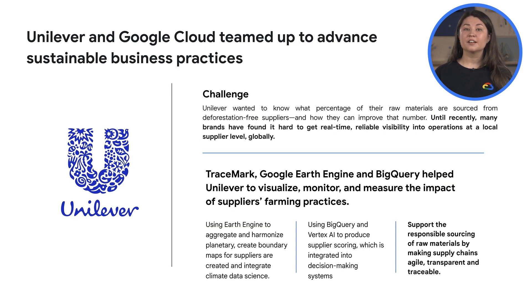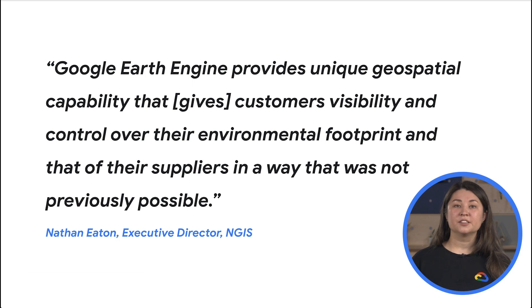As two examples: Global Forest Watch and the US Forest Service. Global Forest Watch offers the latest data, technology, and tools that empower people everywhere to better protect forests. The US Forest Service reduces time to complete mission-critical tasks from months to hours with Google Earth Engine's superior data catalog and scalability. And for a real-life example of Earth Engine power in action, let's look at Unilever, a global consumer goods company. Unilever wanted to know what percentage of their raw materials are sourced from deforestation-free suppliers and how they can improve that number. Unilever and Google Cloud teamed up to advance sustainable business practices using cloud computing, satellite imagery, and AI to build a more holistic view of the forests, water cycles, and biodiversities that intersect Unilever's supply chain.